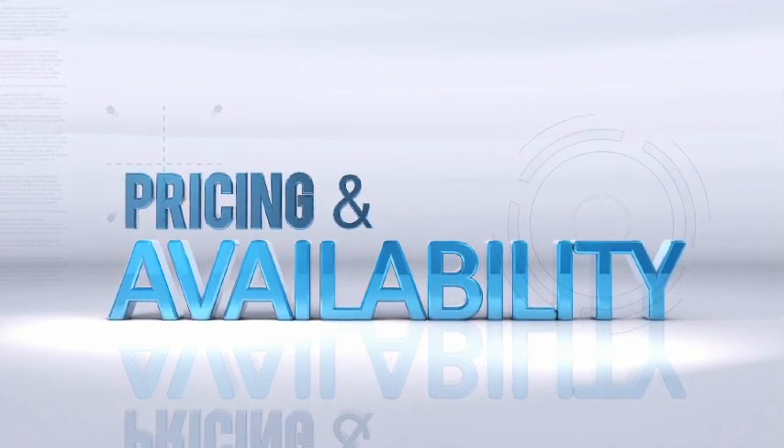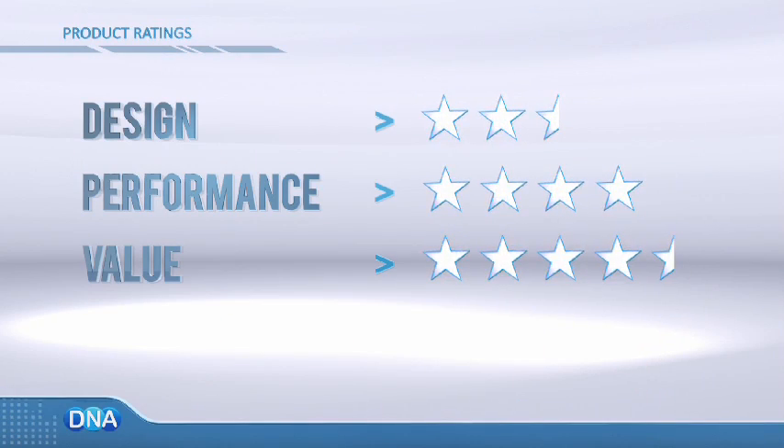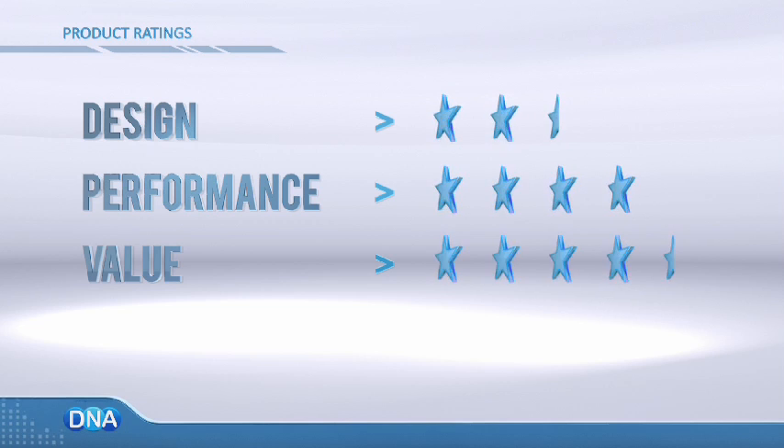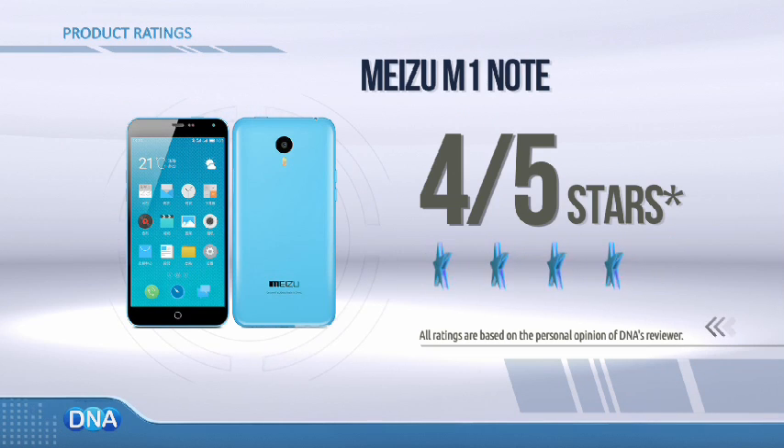A smartphone with this level of hardware would have easily cost $400 and above last year. Today, the Meizu M1 Note is available for less than $200, representing great value, but only if you like colorful plastic. Overall, the Meizu M1 Note deserves 4 stars out of 5 in our DNA test.